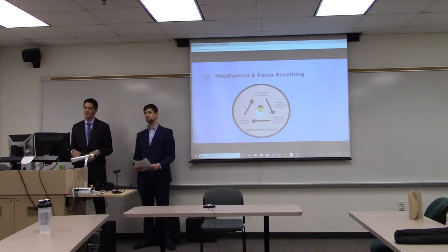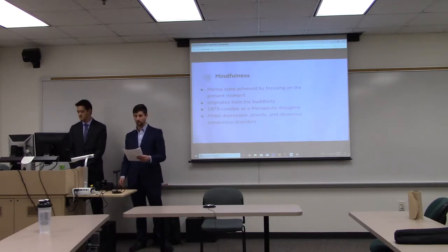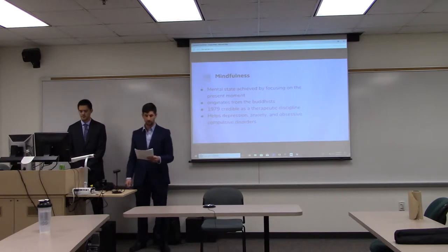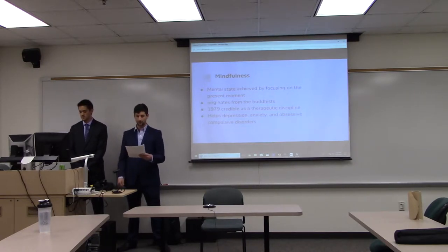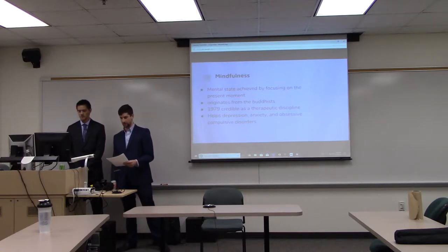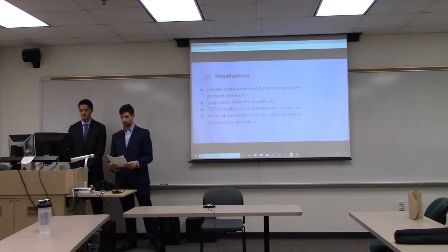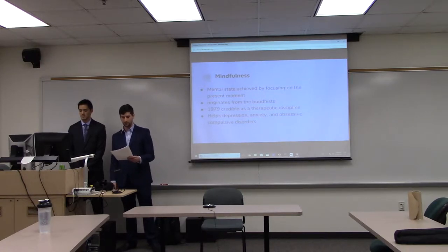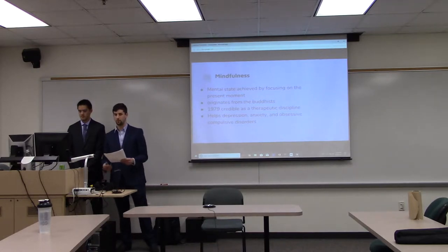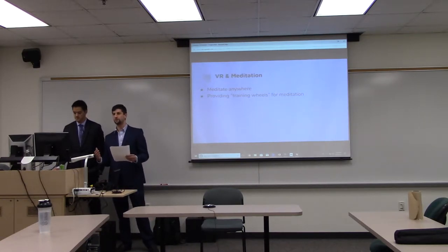What is mindfulness? Mindfulness is defined as a mental state achieved by focusing one's awareness on the present moment while calmly acknowledging and accepting one's feelings, thoughts, and bodily sensations. The idea originates from Buddhism. In 1979, John Kabat-Zinn introduced the program of mindfulness-based stress reduction at the University of Massachusetts Medical Center, giving mindfulness credibility as a therapeutic discipline. It gained popularity in the late 1990s and has proven a potential tool for helping patients deal with depression, anxiety, and obsessive-compulsive disorder.